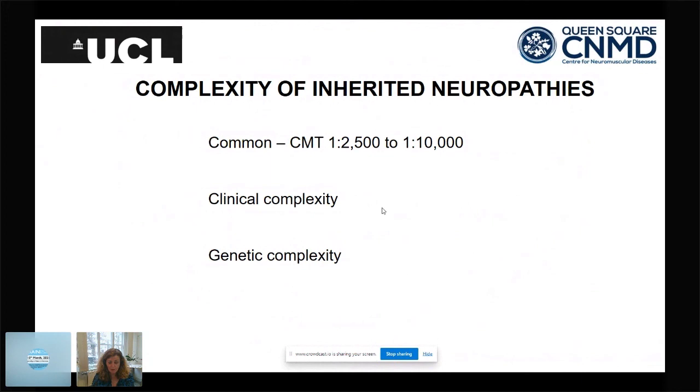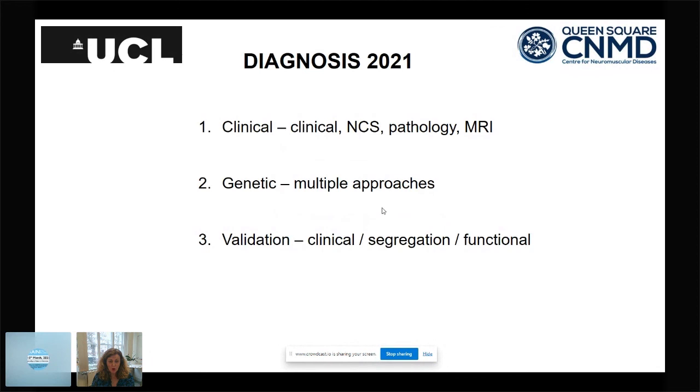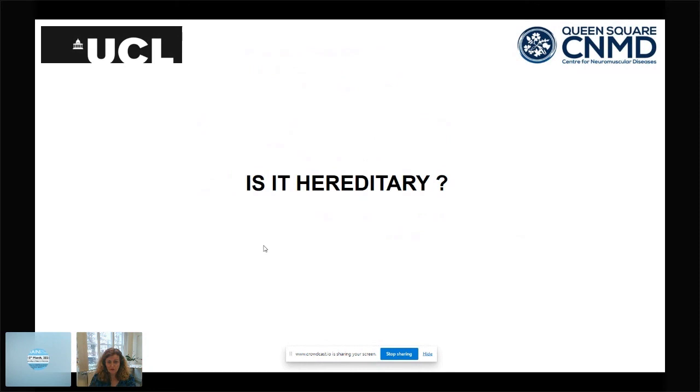How do we approach diagnosis in genetic diseases? As clinicians we start with the phenotype. Increasingly we also see patients when they already have complex genetic results with multiple variants that are hard to interpret. If you don't consider a hereditary diagnosis, you won't make it. In clear cases a family history helps, but in sporadic adult presentations you look for clues like a long history or foot deformity to alert you that this may be hereditary.